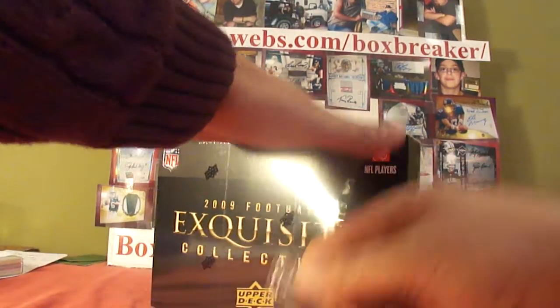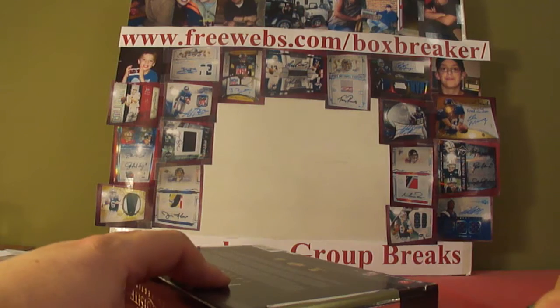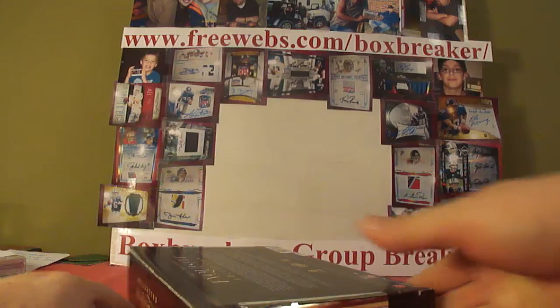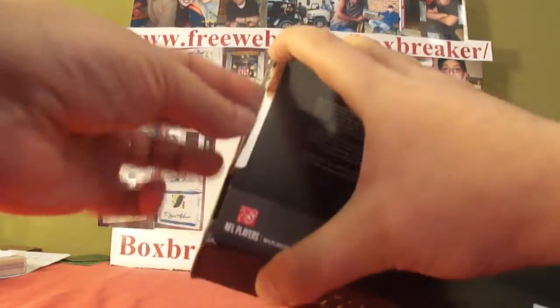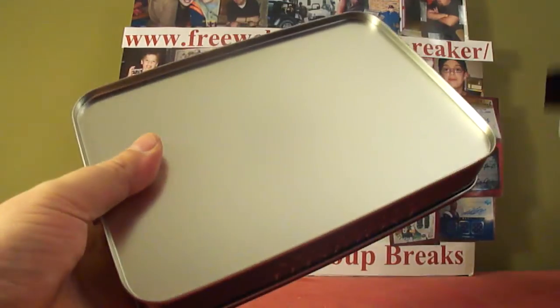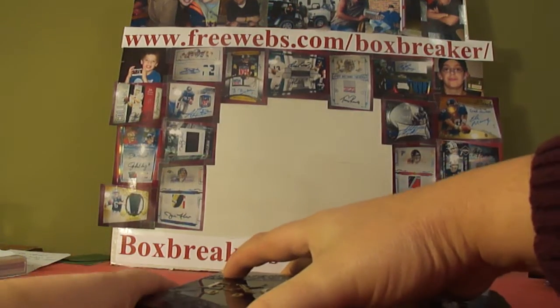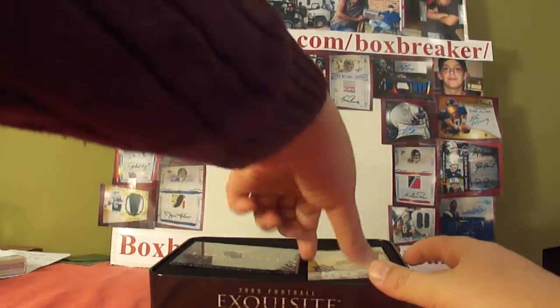Hey guys, we continue on and move on to 2009. Exquisite — our final case of the break. Four cases all, from 2006 up to 2009. Very nice stuff so far. Big winners for Ravens, Cowboys, and Dolphins actually. 2009 Exquisite.